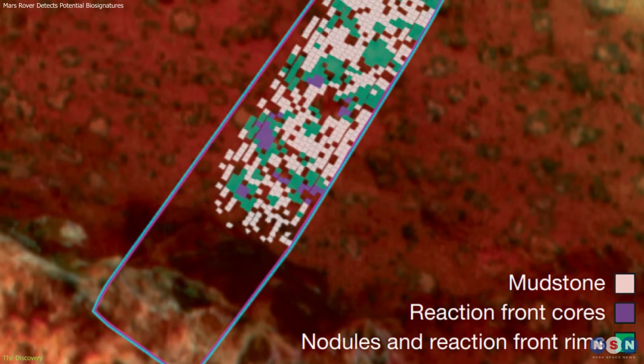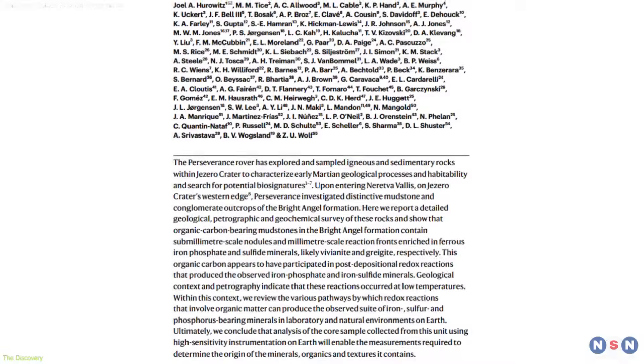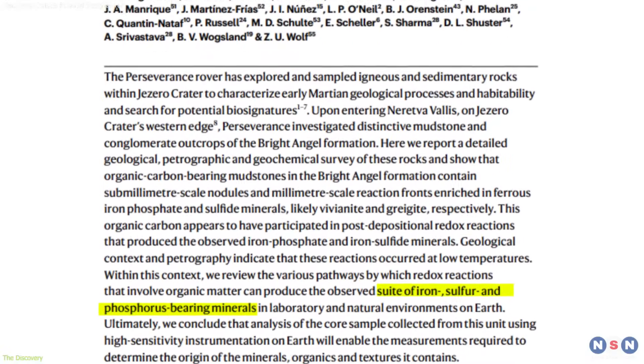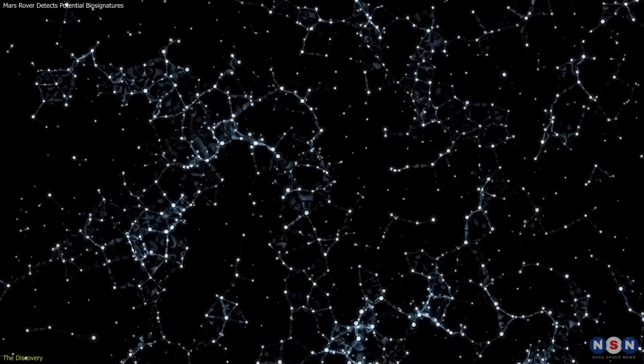First, the sample contained organic carbon molecules — the chemical backbone of life. Second, key elements such as phosphorus, sulfur, and iron were present, arranged in ways consistent with reactions involving organics.